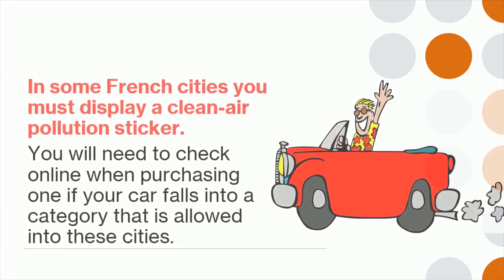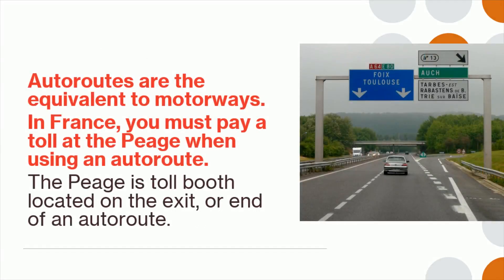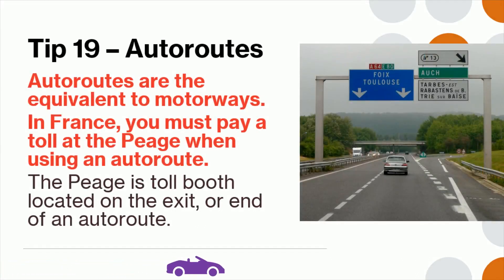Tip 18: In some French cities you must display a clean air pollution sticker. You will need to check online when purchasing one if your car falls into a category that is allowed into these cities. Tip 19: Autoroutes are the equivalent to motorways. In France you must pay a toll at the péage when using an autoroute. The péage is a toll booth located on the exit or end of an autoroute.